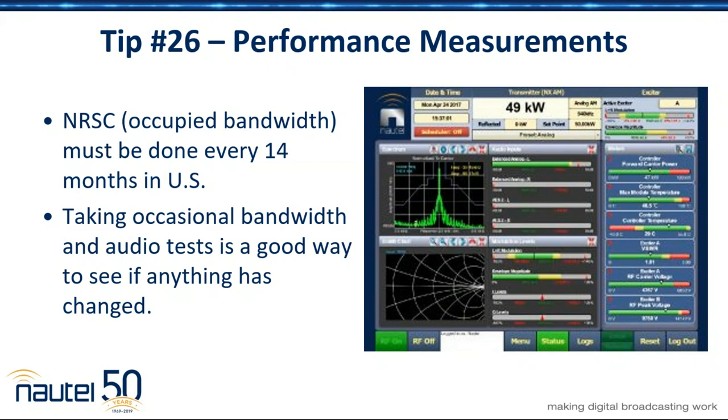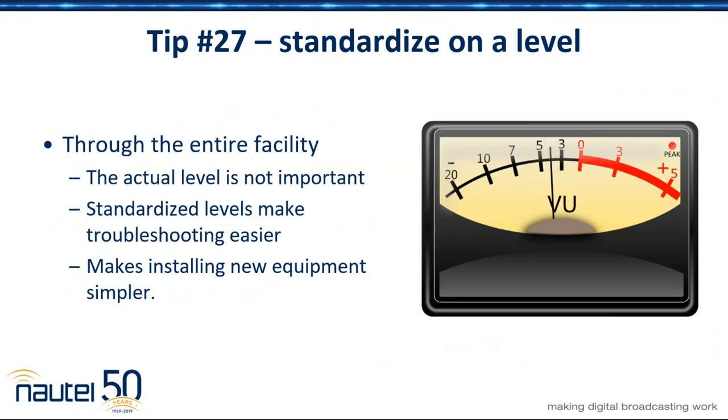One of the other things I like to tell people: pick a reference level. I don't care what the level is, but for audio specifically — if you pick a reference level throughout your entire facility, then troubleshooting, replacing equipment, anything like that gets a whole lot easier because you know exactly what you should see at input and output for the specific level. Whether it's analog, digital, 10 dBm, minus 4 dBFS, whatever it happens to be — having a standard reference level throughout the whole facility will make your job a lot easier.